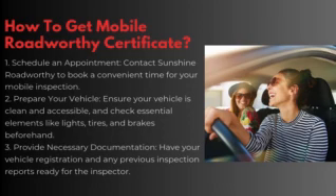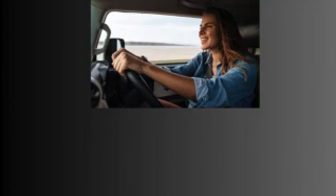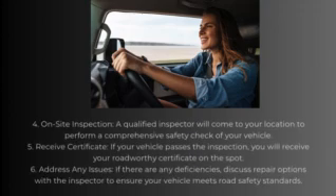Step 3: Provide necessary documentation. Have your vehicle registration and any previous inspection reports ready for the inspector. Step 4: On-site inspection. A qualified inspector will come to your location to perform a comprehensive safety check of your vehicle.